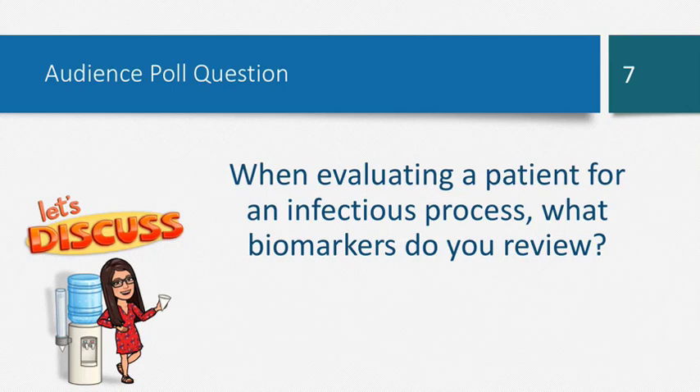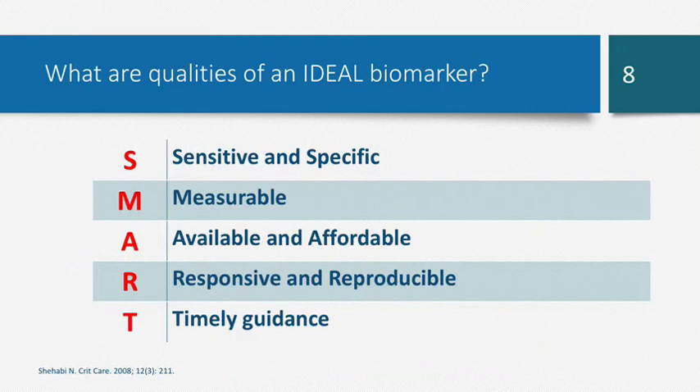CBC, ESR, CRP — those are all good ones. Johanna said ESR and CRP, Andrew said CBC. Those are all really good biomarkers to look at. When we're evaluating whether a patient has an infectious process and whether we should start antibiotics, we really want to order a biomarker that fits some SMART criteria.